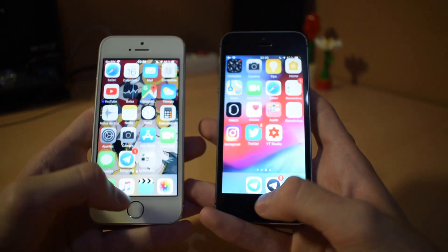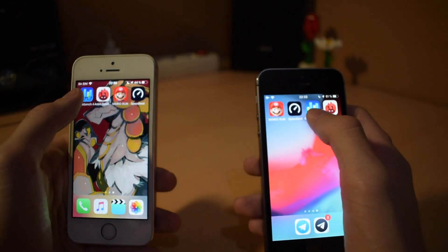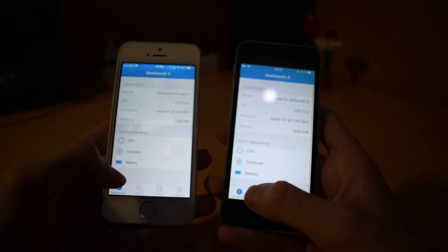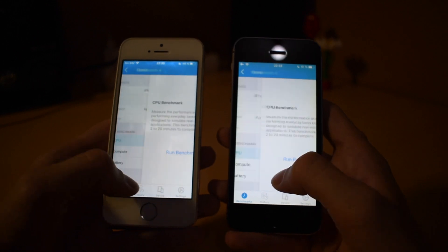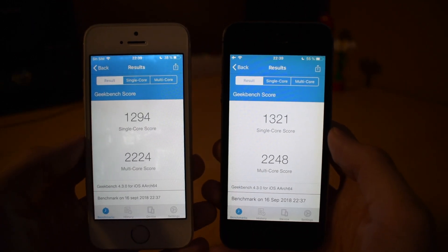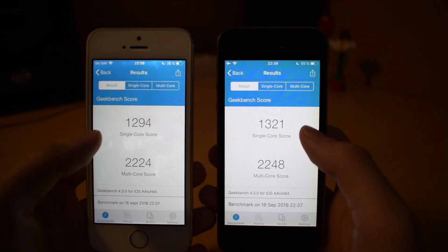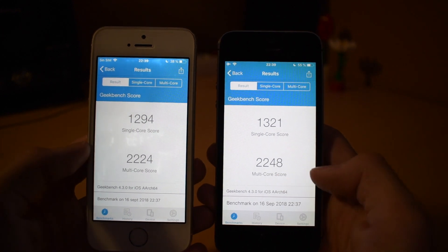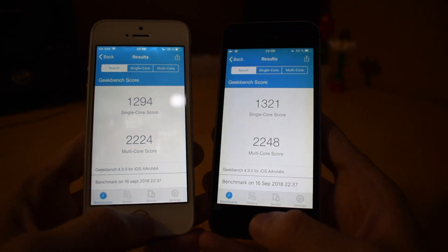Lastly we will do some benchmarks — we have Geekbench — and run a CPU benchmark. Benchmarks just finished, and as you can see, on the single core iOS 12 is a little bit higher, and so is the multi-core, but not a great difference actually.